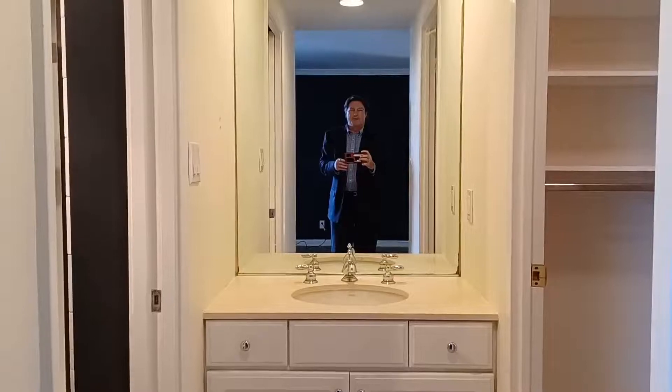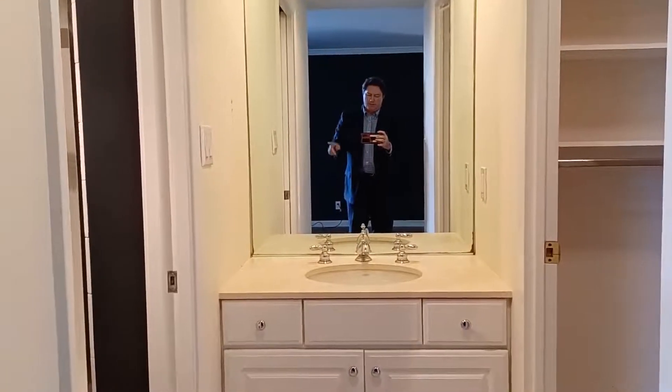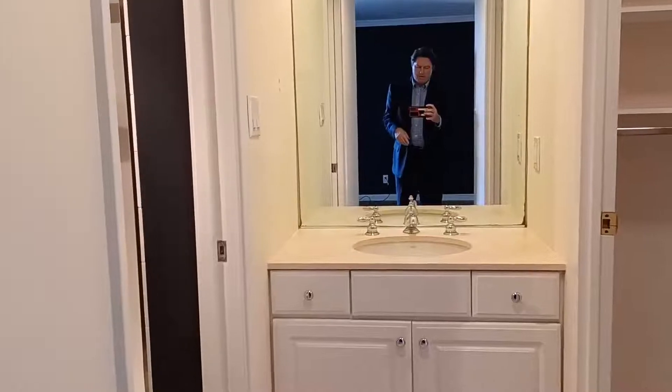I'm back to the mirror that I started in. Over on this side, that is the walk-in closet, and then across from that is a shower and another toilet.